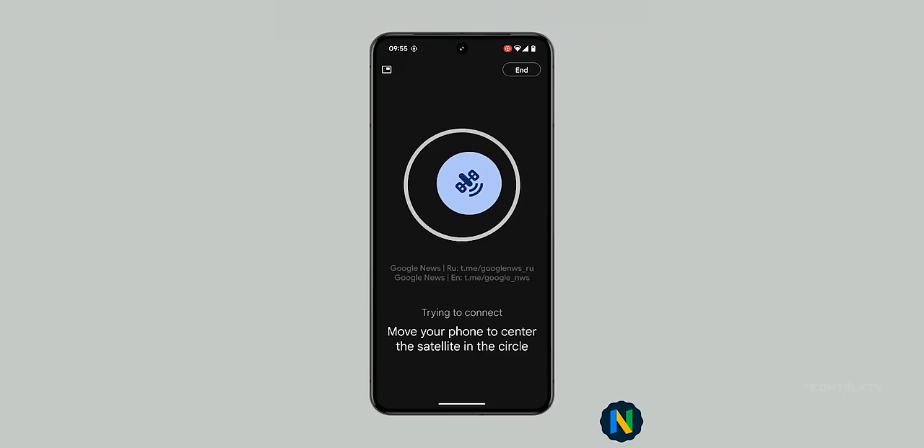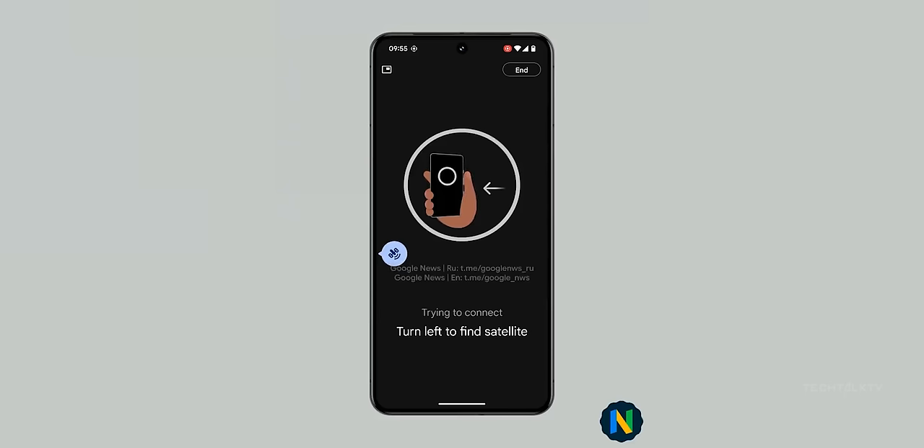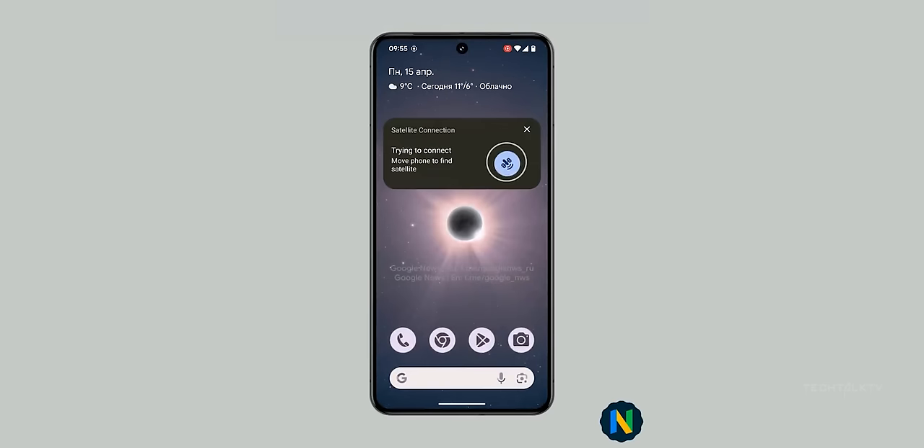Just like the iPhones, you gotta point your phone at a satellite using the on-screen interface to aim. It starts off taking up the whole screen but you can minimize it to check out other apps. The trick is to keep that satellite icon inside this circle to get a good signal. First, head outside where you can see the sky clearly — buildings, mountains, and even trees can mess with your signal. The app will ask you a few questions to help emergency services figure out what's up and how they can help.